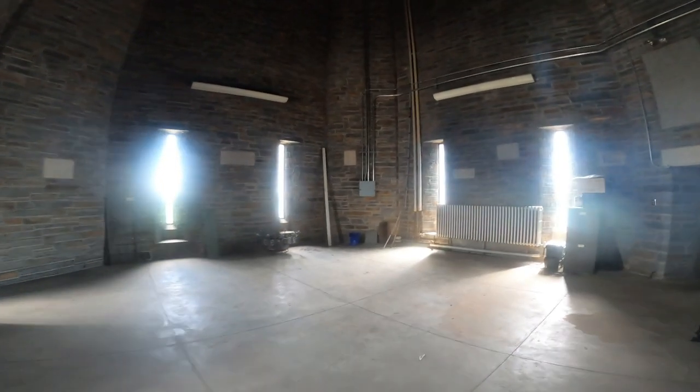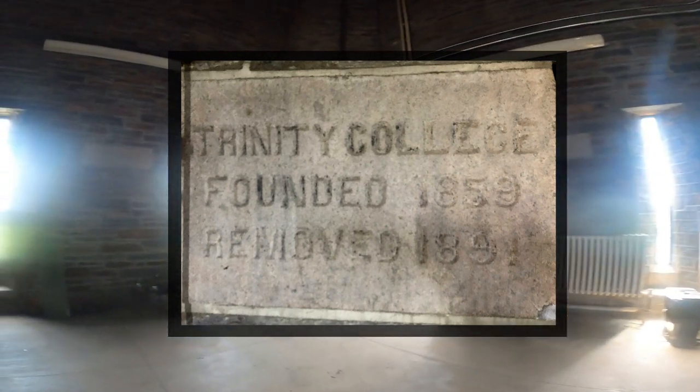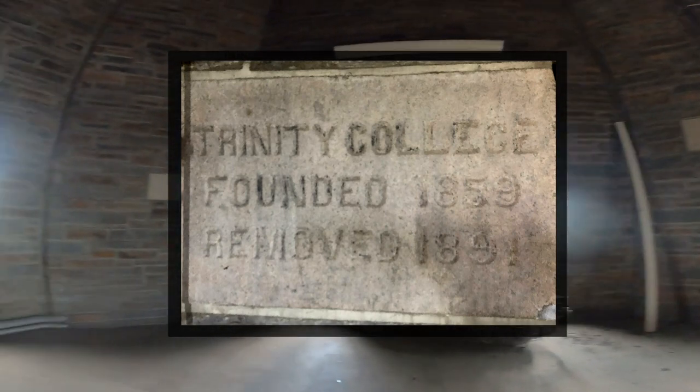The next stop is the trophy room. Though today there are no trophies, it was actually built to be a kind of mini museum. It still contains a cornerstone from the original Trinity College campus that was moved to Durham in 1891. It turns out having a museum up so many narrow winding stairs isn't particularly practical, so now it's used for storage.